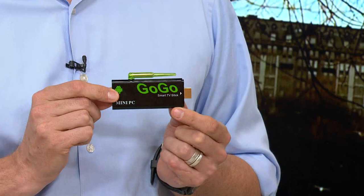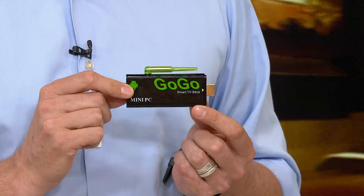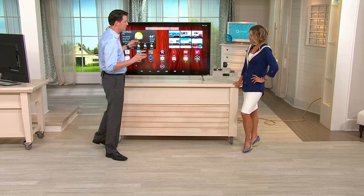It's called the GoGo and it's been really popular here at QVC, and it's a fraction of the price of what you find it for elsewhere. It's a mini PC. Most people look at this and their first reaction is, 'Oh, that's one of those smart TV things I plug into my television.' Well, it can do that, so it can give you some apps, but it gives you so much more. It's actually a mini PC. This gives you everything you can get on your tablet.